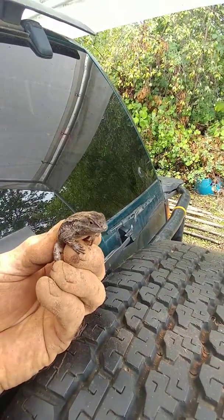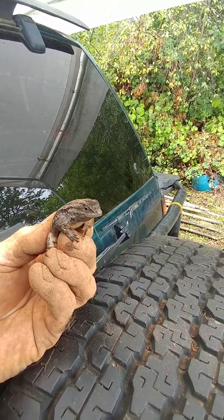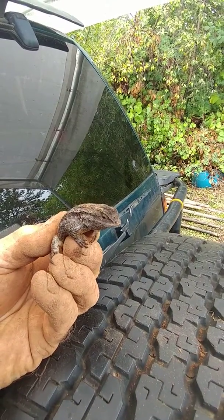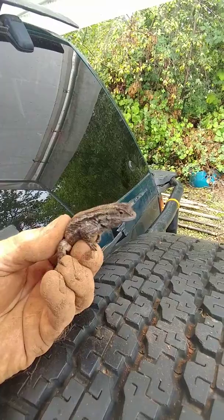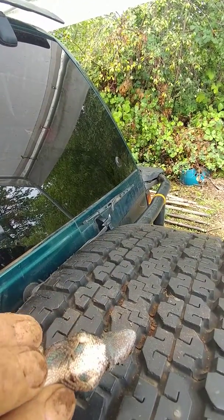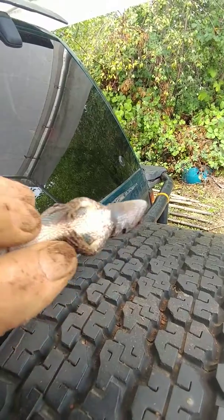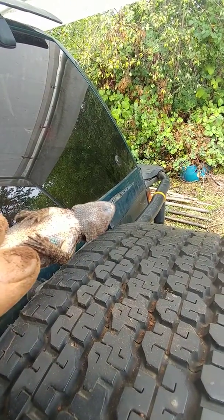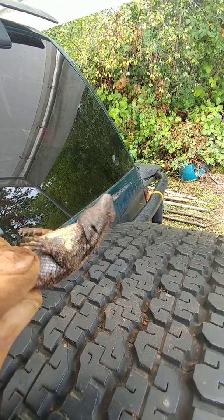He's got the classic lizard look to him, unlike the skink previously recorded. And other ones of them have the full blue belly, but this guy has just got like stripes and patches of like an aqua at this stage.